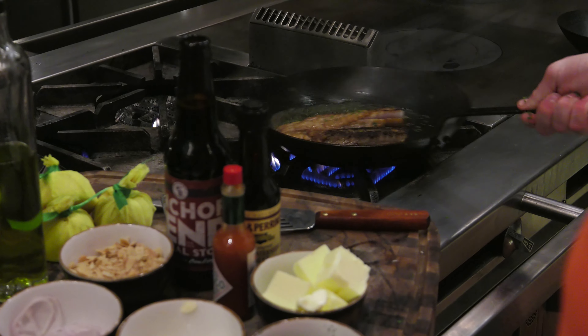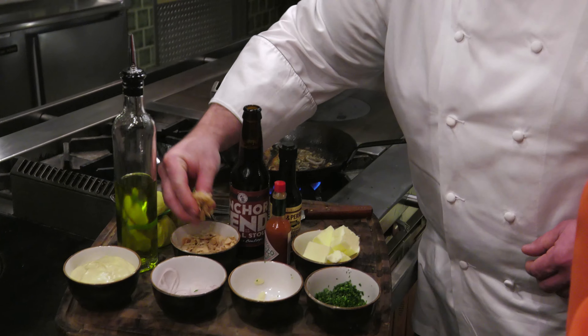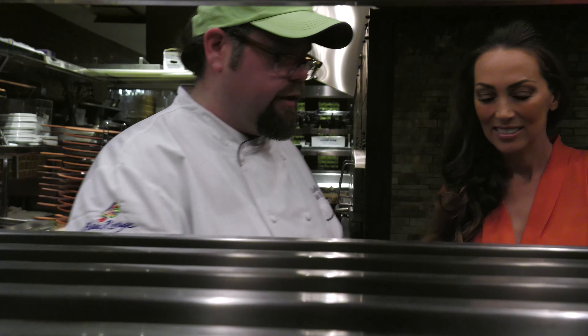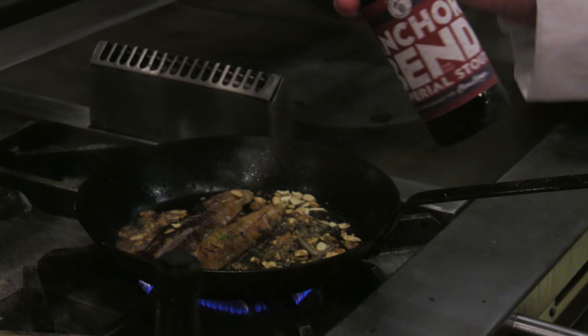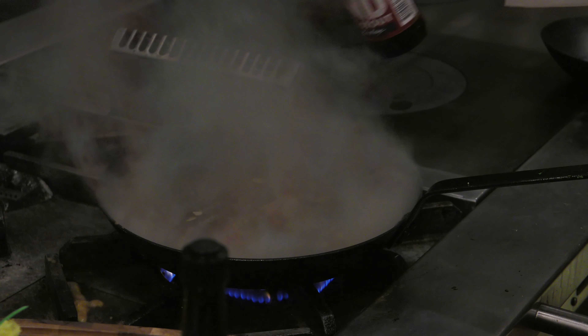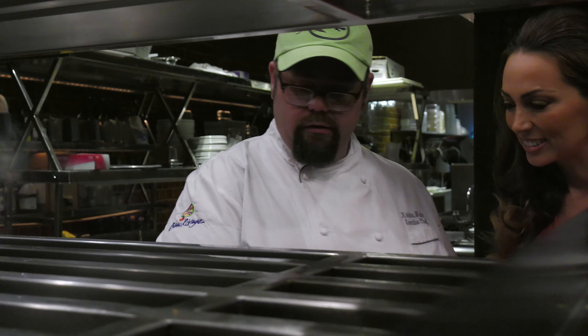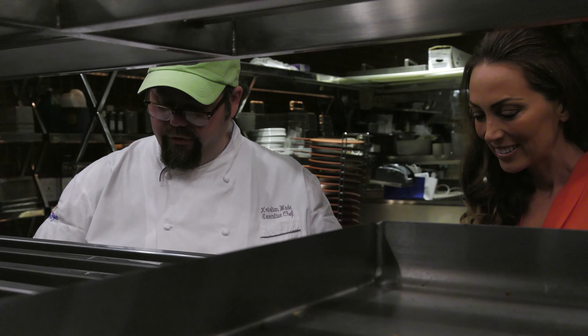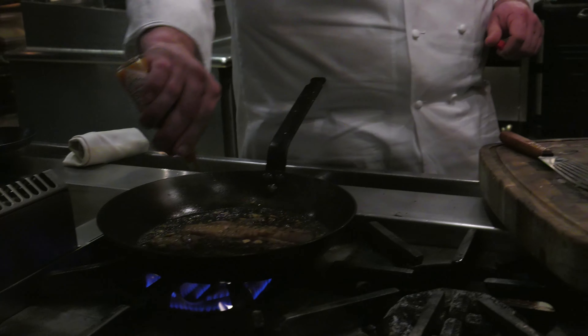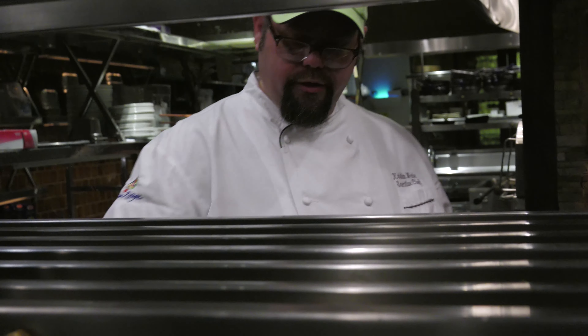The base of this dish is very classical, but we started working on it to utilize this great beer. The flavor of the beer really complements the fish. Now we're adding a little bit of Worcestershire and a little bit of hot sauce.